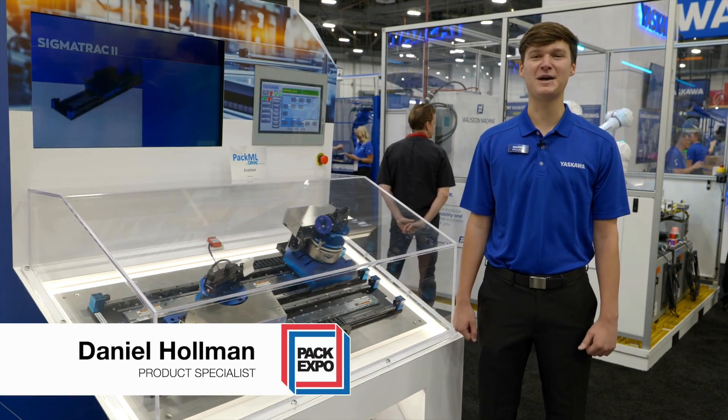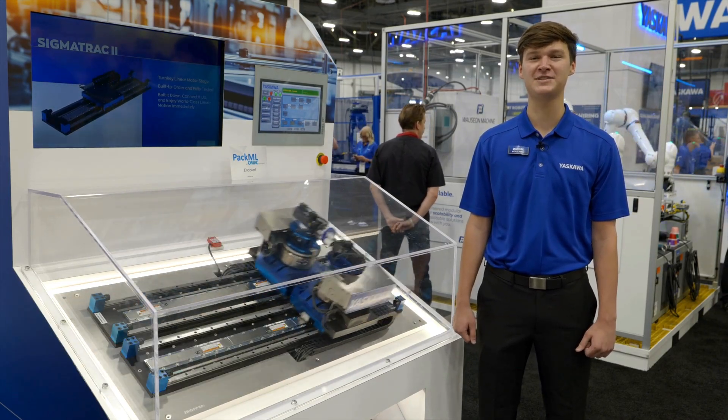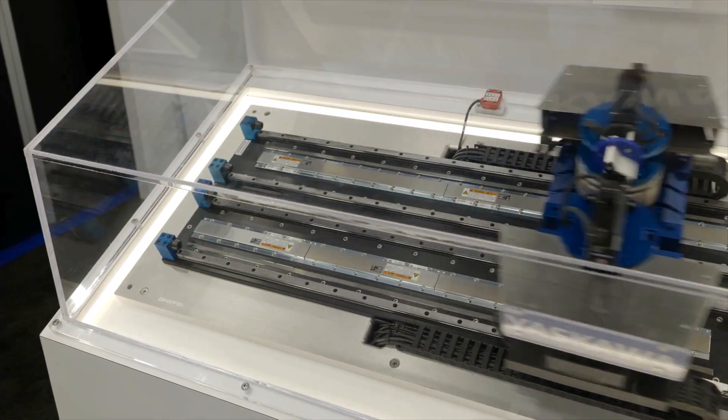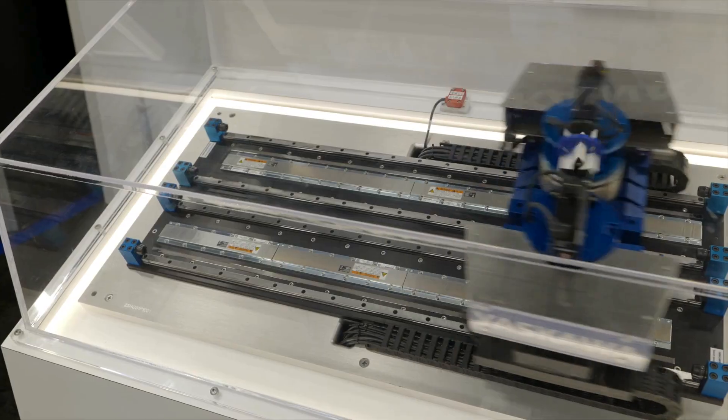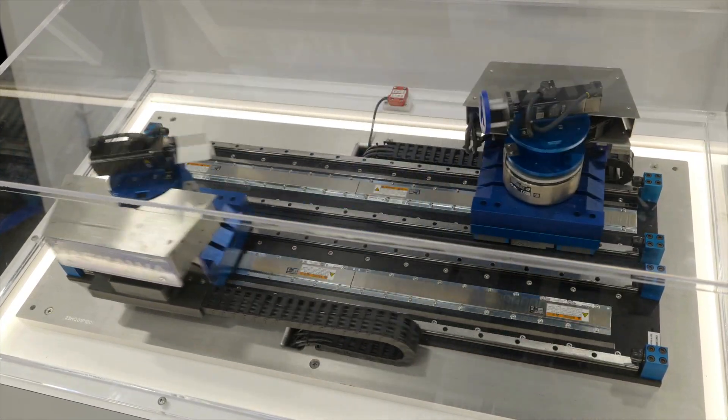Hi, this is Daniel Holman, Product Specialist at Yaskawa America, here at the PAC Expo Trade Show in Las Vegas. Today we're going to be showcasing our collaborative robots, automated AI systems, and our synchronized motion demo with Sigma X servos and the iCube control platform.